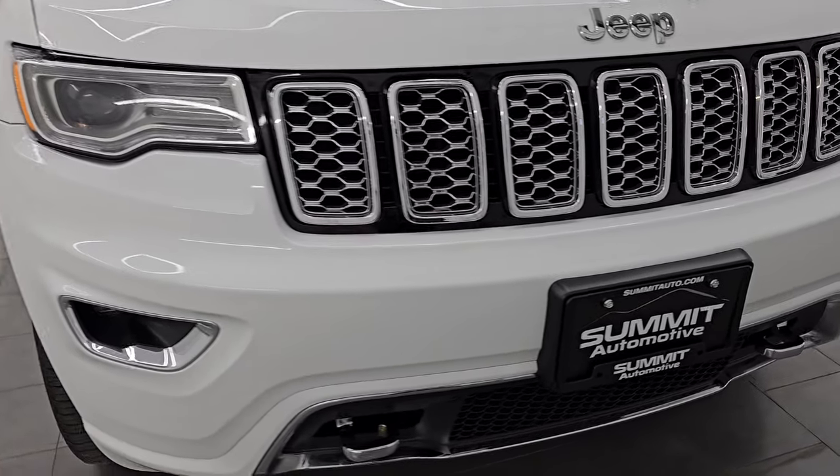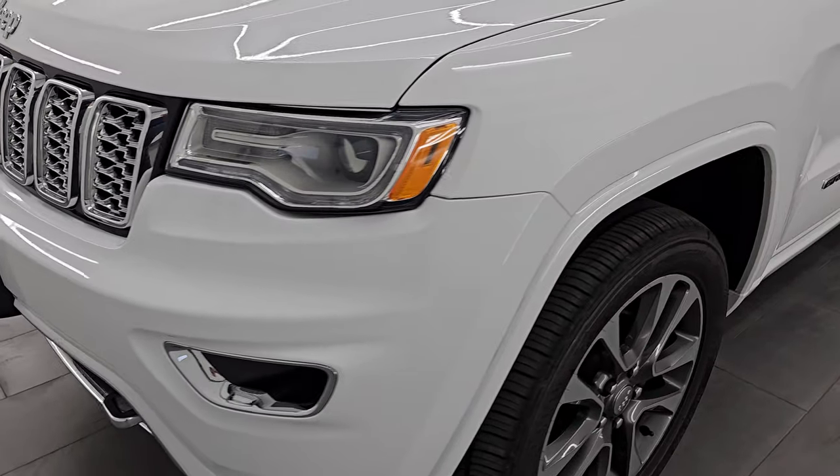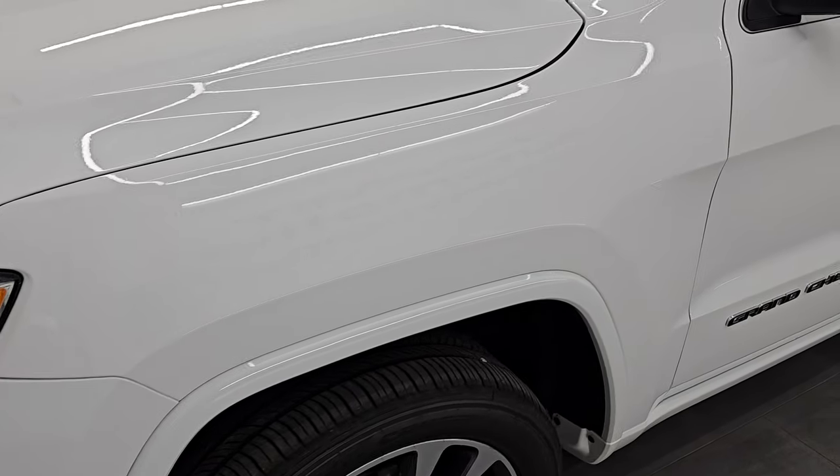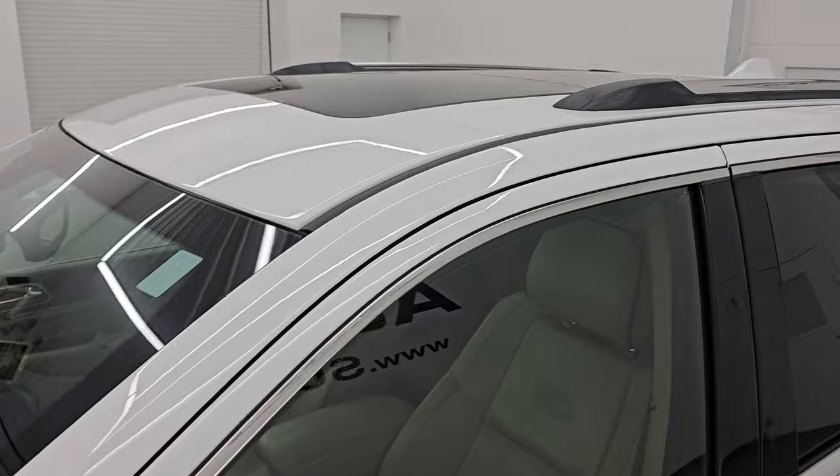I'm going to go all the way around in this video — all the way around the vehicle, go inside, under the hood, start it up, take a look at all the options, and give you the most accurate representation that I can of the vehicle.